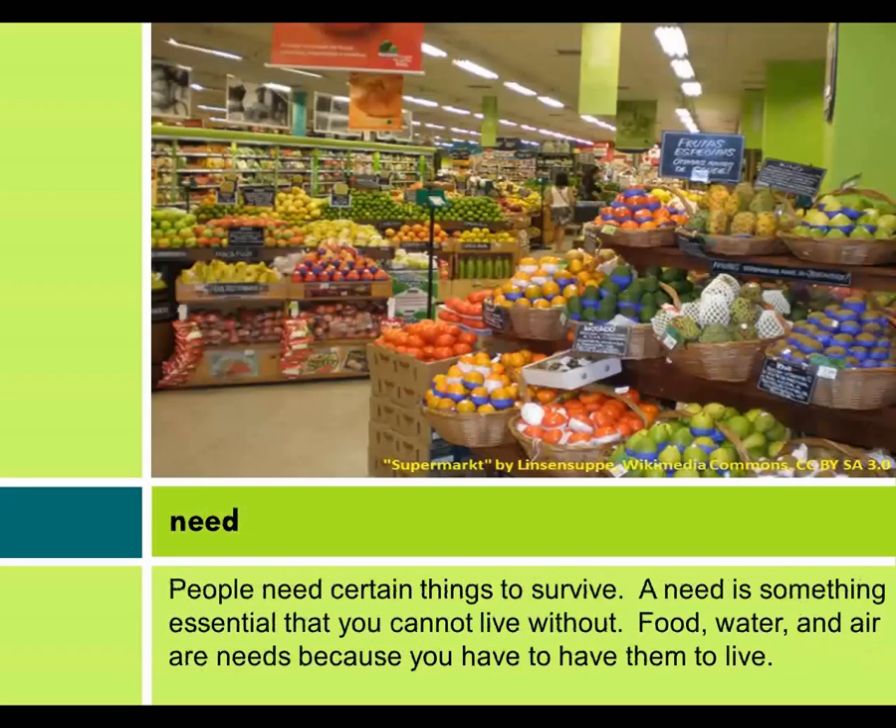Need. People need certain things to survive. A need is something essential that you cannot live without. Food, water, and air are needs because you have to have them to live.